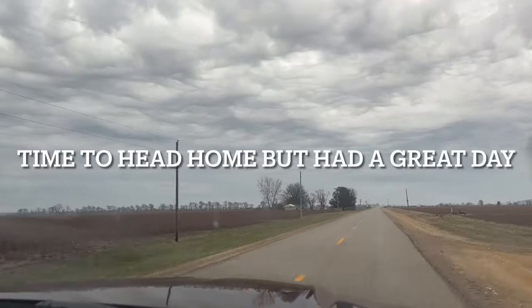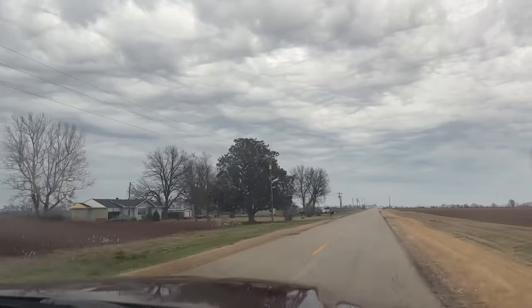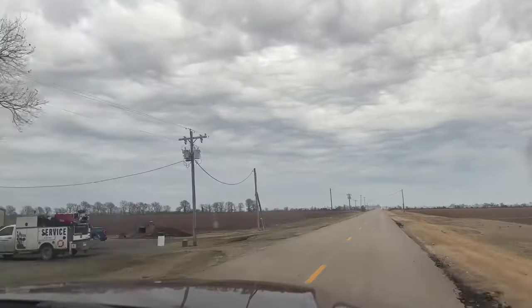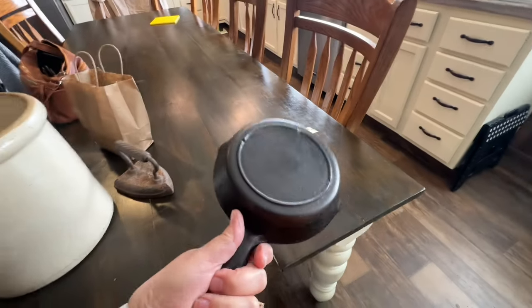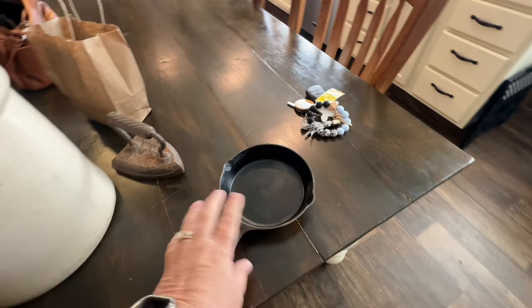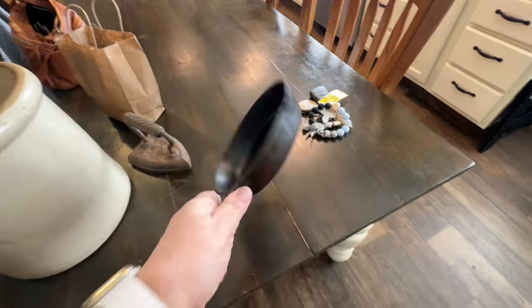Time to head home — got to make that almost three-hour drive back. But I had a great day. Okay, we just got home and I thought I'd share my thrifting haul with you guys. This was one of my finds — a smaller cast iron pan. I love cast iron skillets. It's a three-inch and I paid $12 for it. Not too bad. I may have to do a little bit of re-seasoning on it.